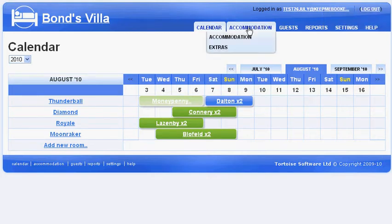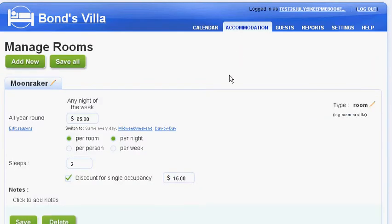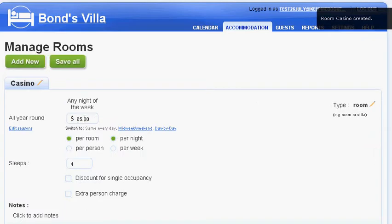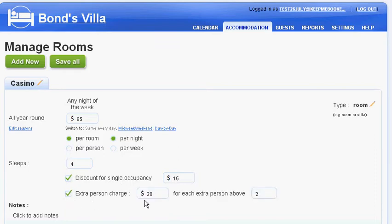Firstly, it needs to be really easy to set up your rooms and pricing, so that guests booking online are charged the correct price. That's not always as easy or obvious as it sounds, but Keep Me Booked makes this super easy. Let's add a new room here, for example, the casino room, which sleeps up to four people. It has a basic price of $85 per room per night, but then we knock off $15 if there's only one person in the room, and we add $20 per person for extra people. You can also set prices by day of the week or by season.